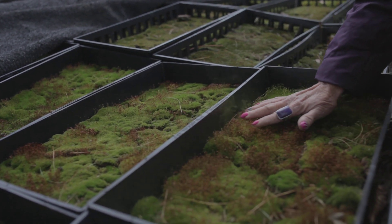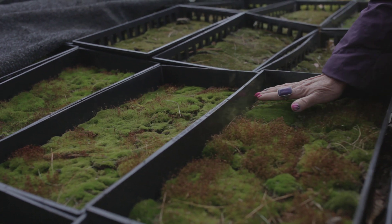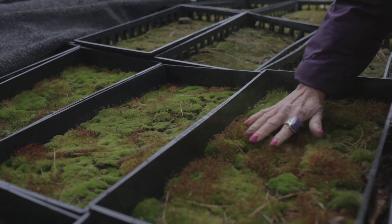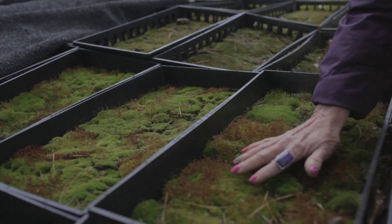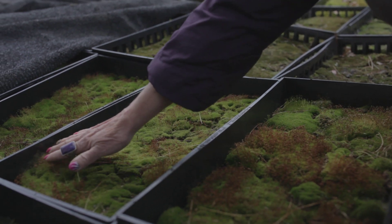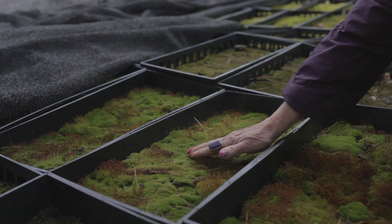Is that not beautiful? This is Ceratodon purpureus in full sporophytic stage. Oh my goodness. Let's see if this one's doing it yet — oh yeah, look over here! Right now you can find sporophytes.